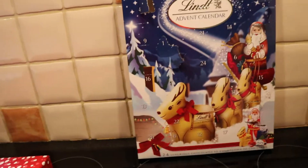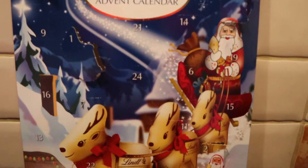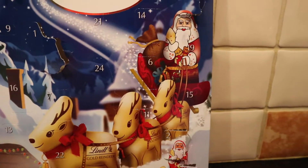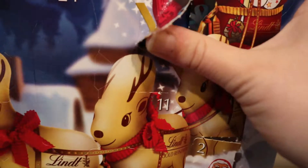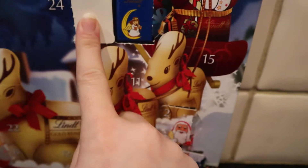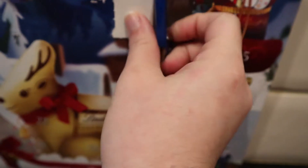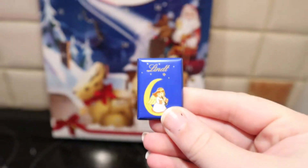It's time to open my advent calendar. So today we're on day 6. Sometimes they're really easy to find and sometimes they're not. What's behind door number 6? Oh, it's an angel! Oh, that's nice. Let's put that there.